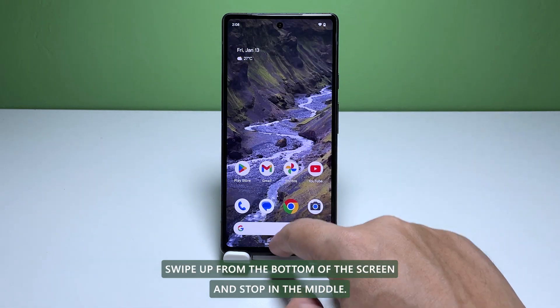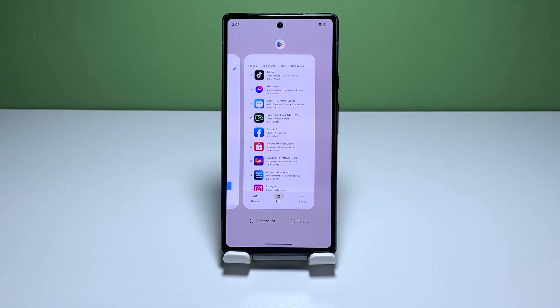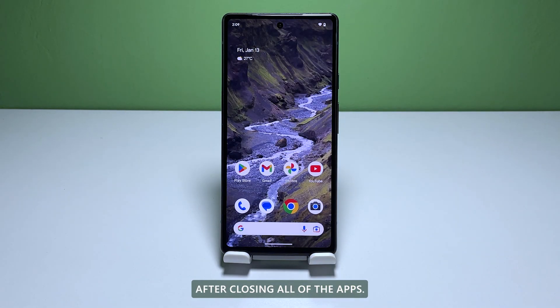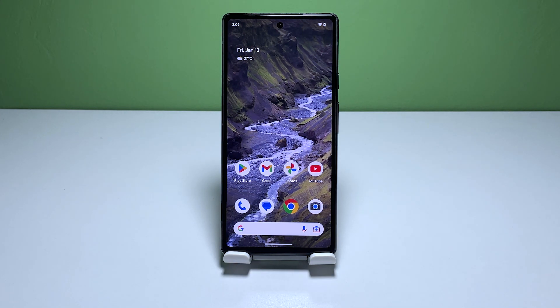Swipe up from the bottom of the screen and stop in the middle. This will show you the apps that are left running in the background. Swipe up on each app preview to close them one after another. After closing all of the apps, try to see if your Pixel 6 is now running smoothly without the lags.